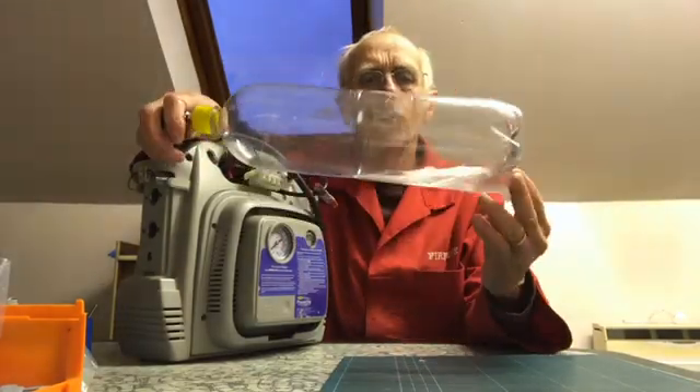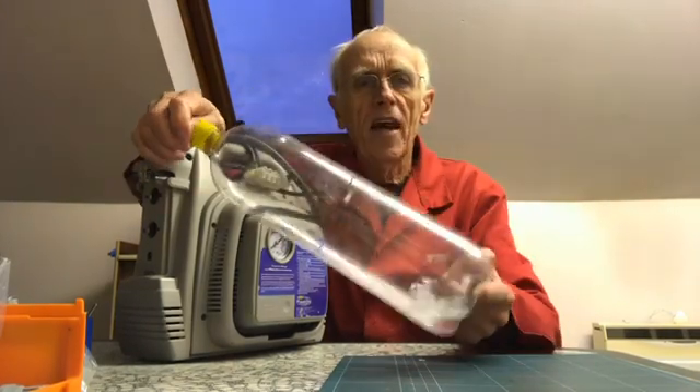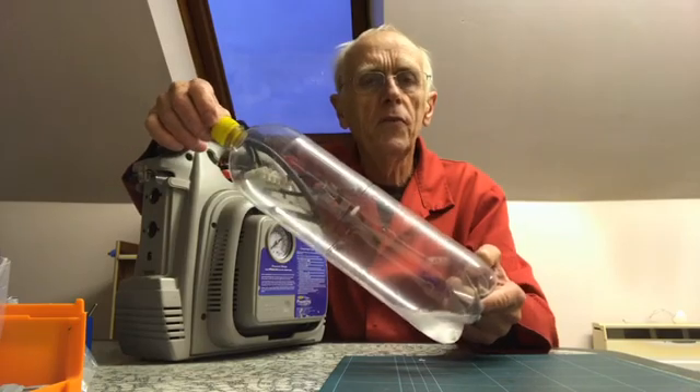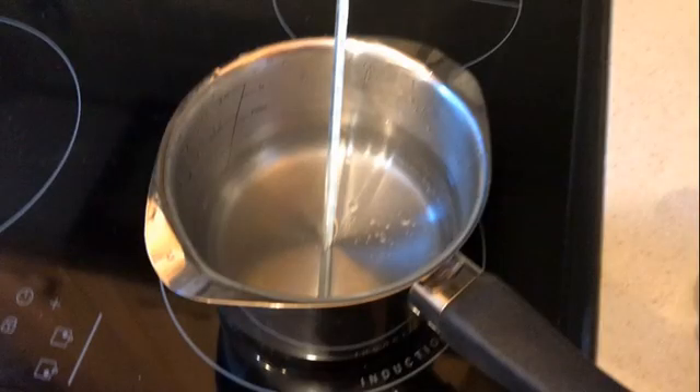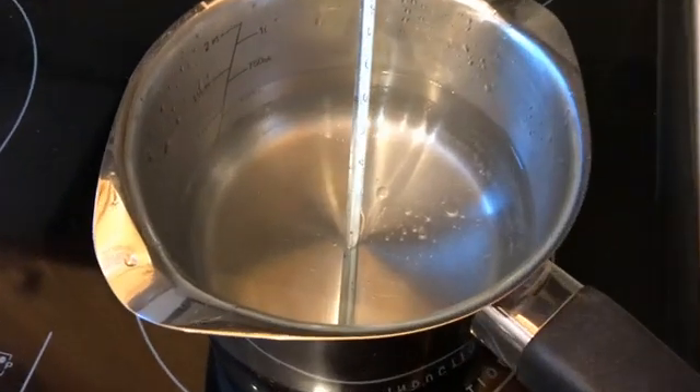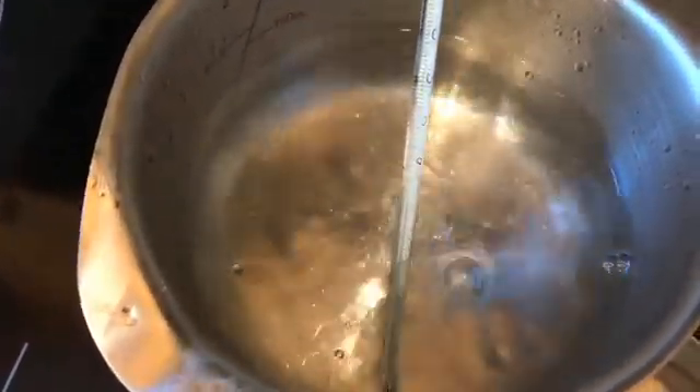Novec 1230 is quite an interesting liquid, but it becomes a gas as soon as it's above 55 degrees centigrade, which I can confirm by heating this water to exactly 55 degrees and then adding some Novec, which immediately boils away.